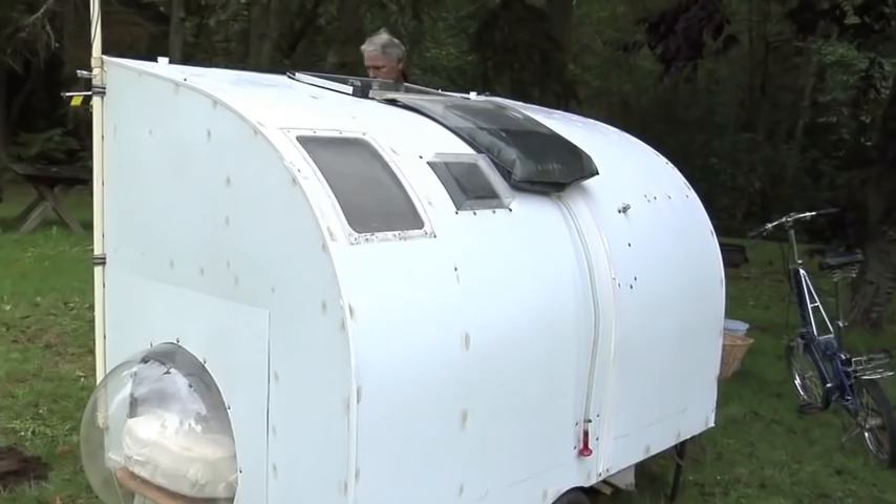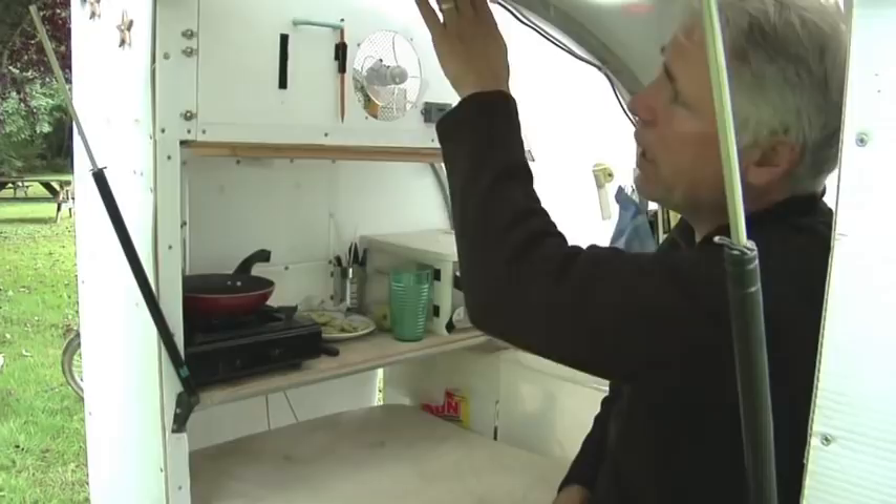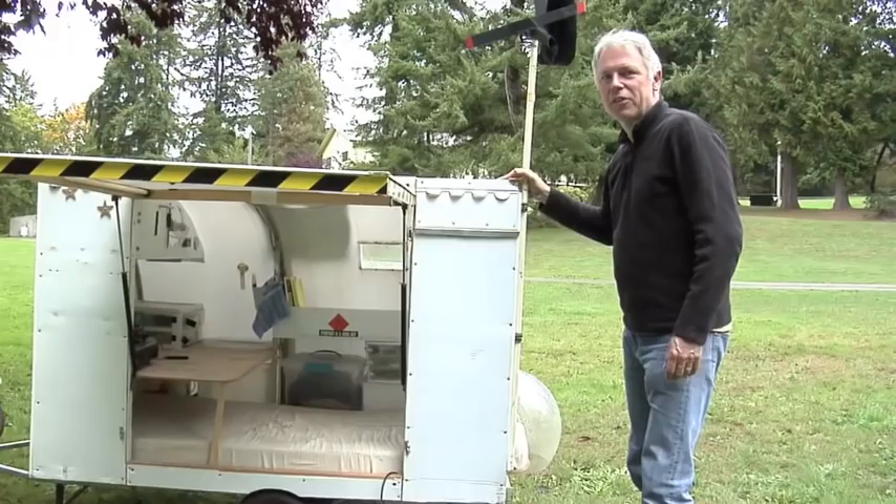This is pretty much all just coroplast, or fluted plastic. I made the frame basically out of aluminum — three-quarter inch aluminum — and I was able to bend it and use it as the ribs. The frame is mostly made with two-by-two wood, nuts and bolts. Pretty simple.